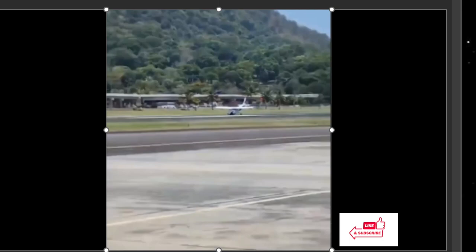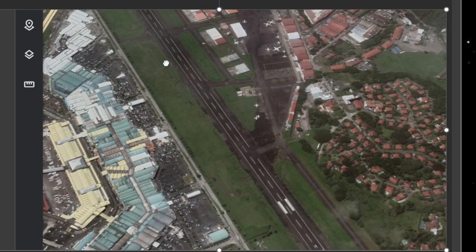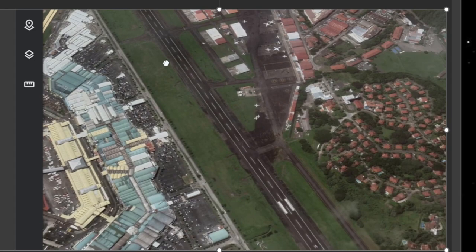Minimal damage to the blades, and all in all it's a good day here in Panama. It happened at Marcos A. Gelabert Airport — a single runway airport, so they didn't have to close it down or anything. They got that aircraft out. Good job, pilot. Thanks for watching, see you guys next time.